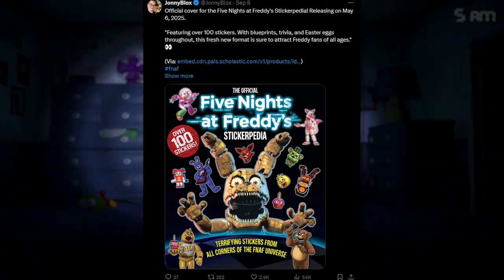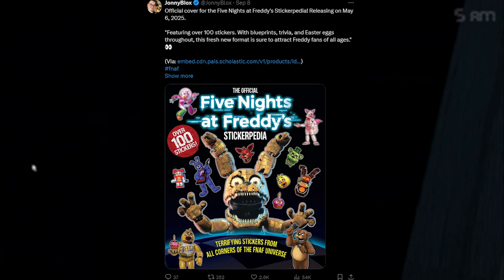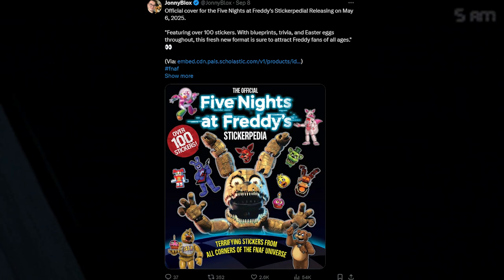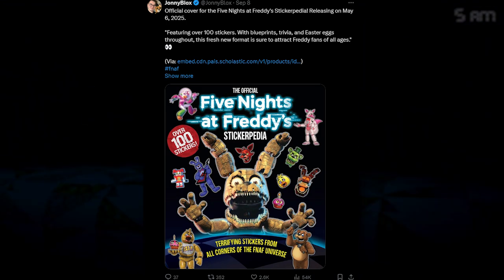Now we got some book news. The official cover for the Five Nights at Freddy's Sticklepedia has been revealed, releasing on May 6th, 2025. It features over 100 stickers, blueprints, trivia, and Easter eggs throughout. This fresh new format is sure to attract Freddy fans of all ages, so if you like sticker books, there's going to be a Five Nights at Freddy's one — check it out when it comes out on May 6th, 2025.